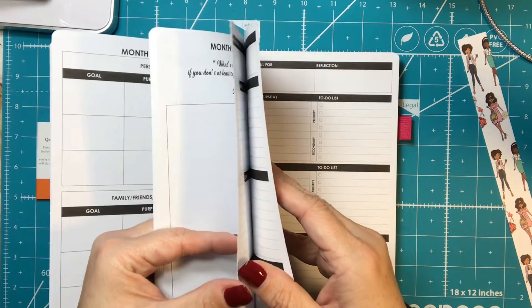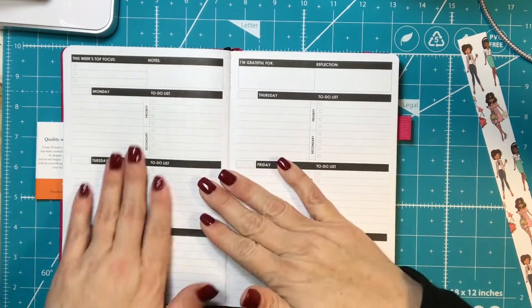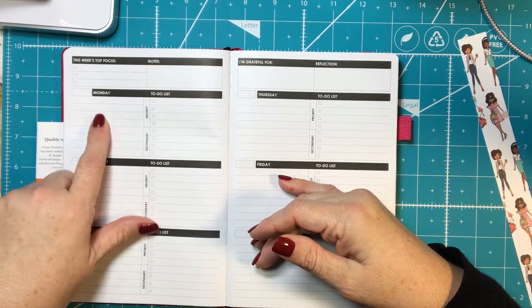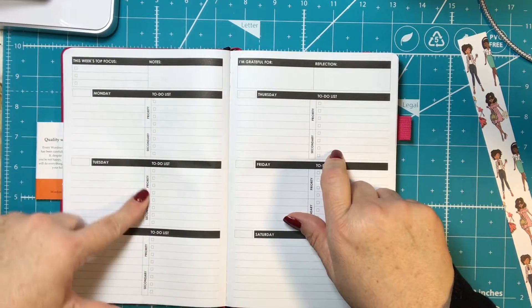Then there's a section for the weekly overview with the quote 'Don't call it a dream, call it a plan.' It has this week's top focus, notes, and then Monday through Saturday. There's also a to-do list with a priority section and a secondary section.